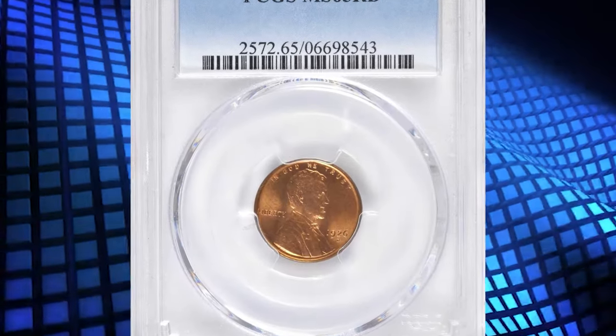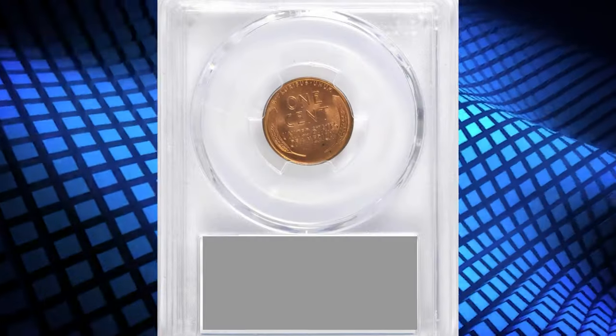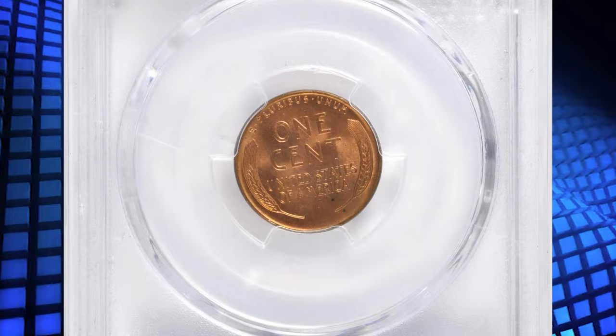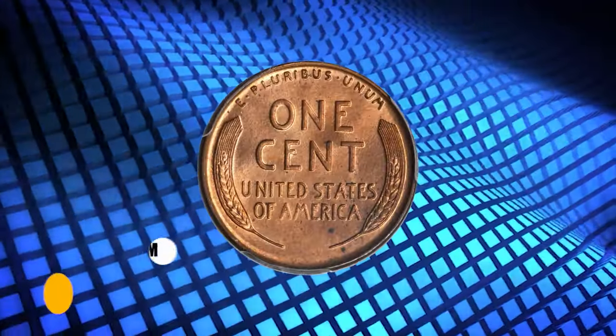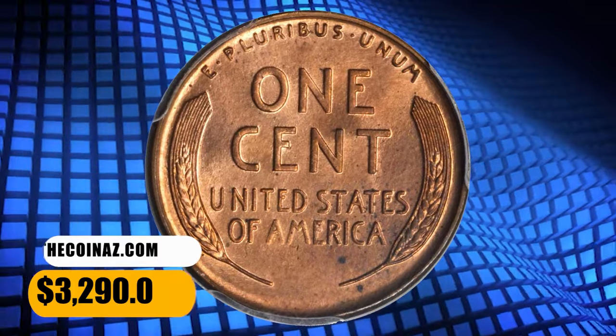Number 5: 1926-D Lincoln Cent, graded as MS-65 Red by PCGS. Delightful medium orange surfaces with a tinge of pinkish rose evident at isolated viewing angles. This conditionally scarce 1926-D cent is sharply struck with full mint bloom and an overall smooth appearance. It was sold for $3,290.